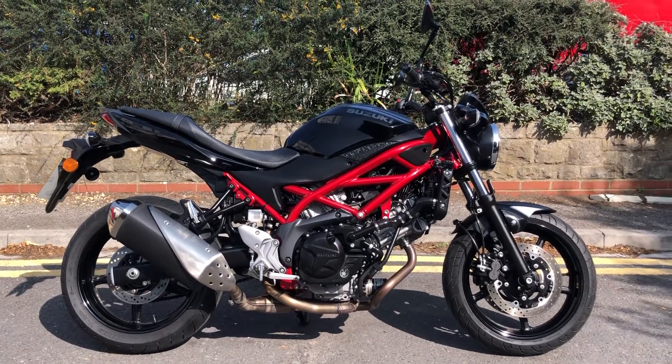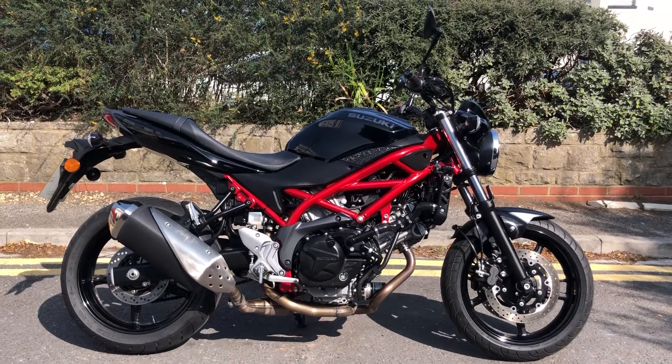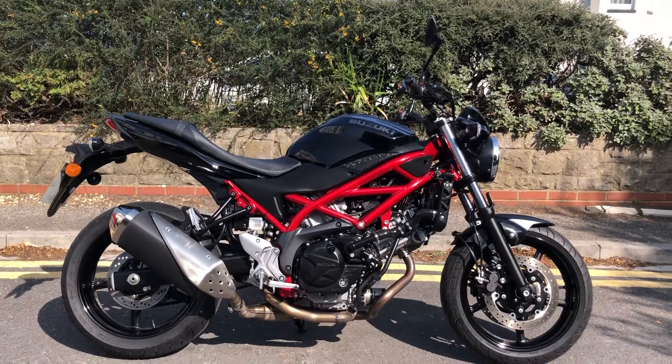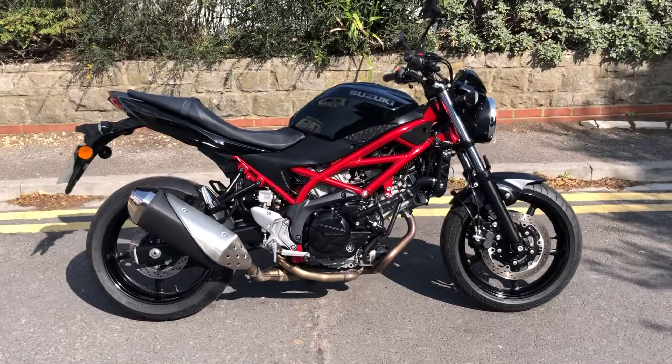Hi everyone, welcome to Sailor's absolutely beautiful 2018 Suzuki SV650. This is the ABS brake model and this bike we know incredibly well because we bought this brand new for our Sailor's.